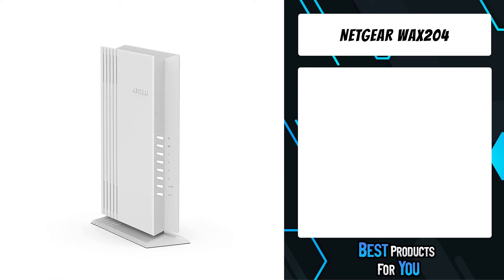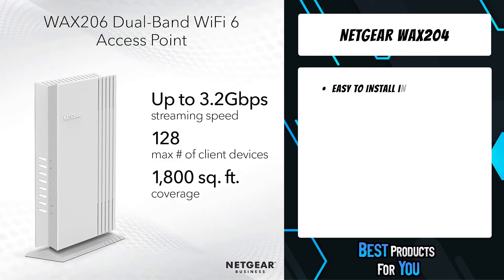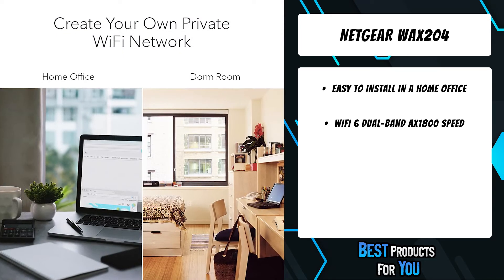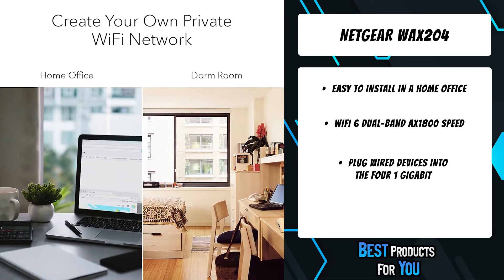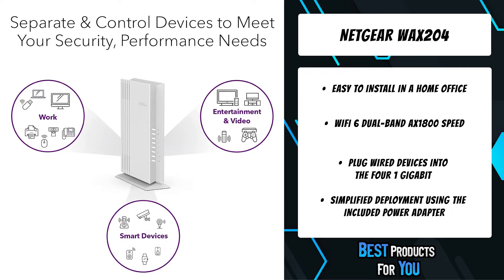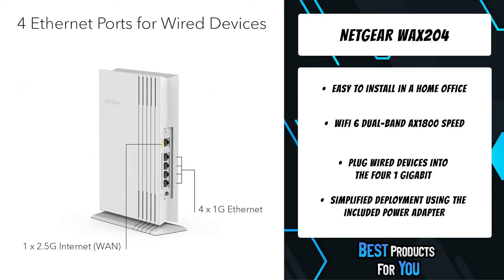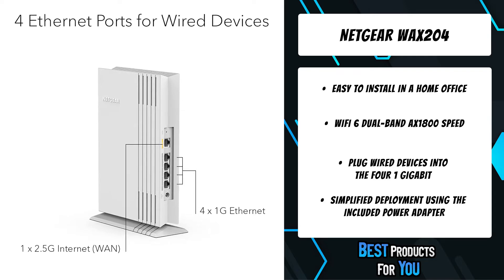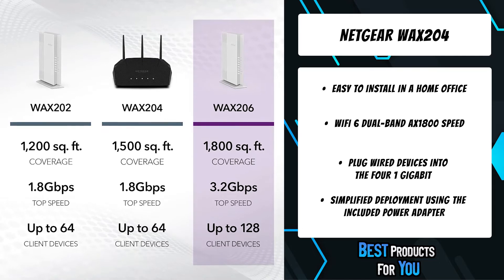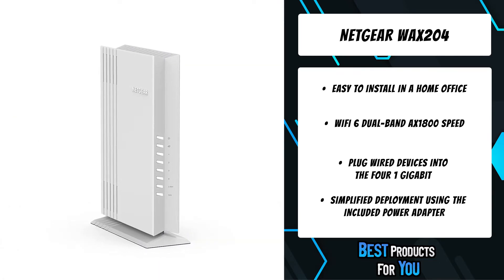The third product on the list is the Netgear WAX 204. Reduce Wi-Fi congestion by connecting dedicated devices such as printers and computers to the four 1G ethernet ports. The Netgear setup wizard makes setup and configuration simple. Perfect for an extended home office at a distance from the main wireless router — create a separate secure wireless network for any single room area.